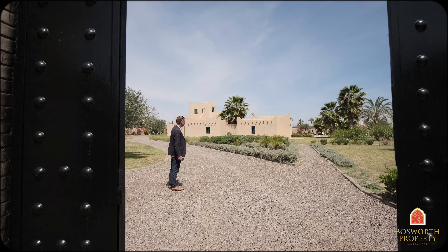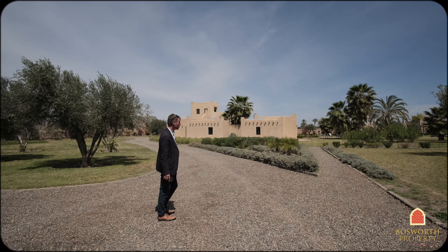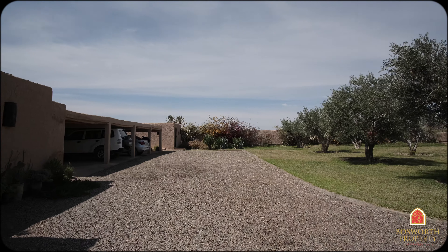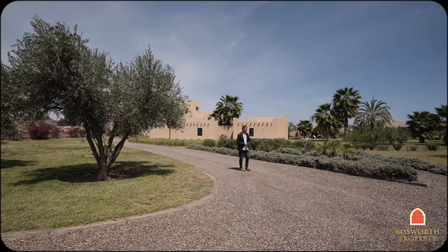Look at that fabulous garden. There's a big pool in there which I'll show you soon. Mature olive trees all around, beautifully maintained. There's a carport over here, space for four cars. There are two staff lodges as well, and a deep well on the property which is fabulous.